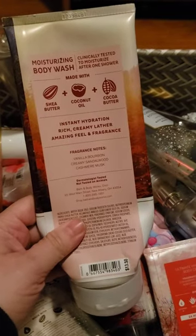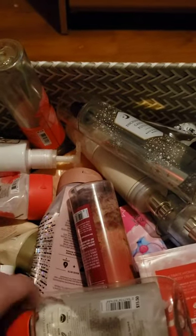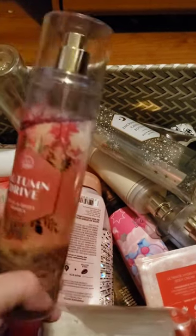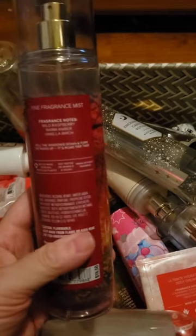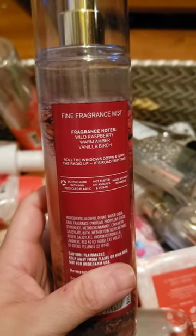I finished up a moisturizing body wash in Bonfire Bash. Notes are vanilla bourbon, creamy sandalwood, and cashmere musk — I love this one. I also finished up a set in Autumn Drive, which is wild raspberries, warm amber, and vanilla birch.